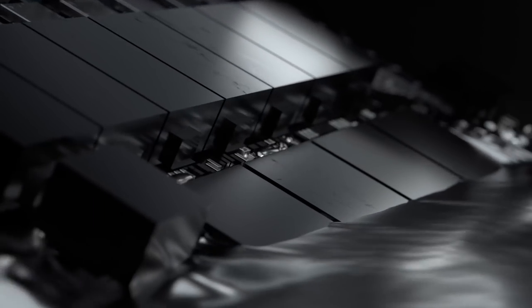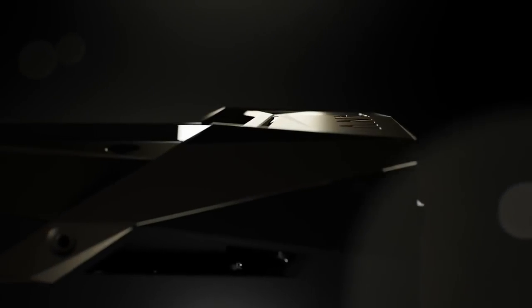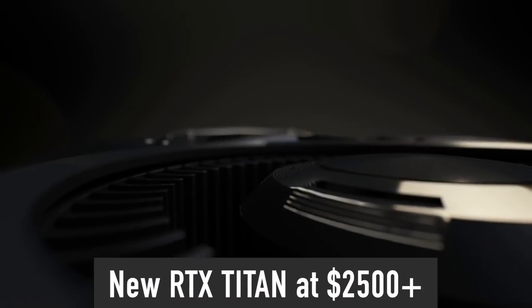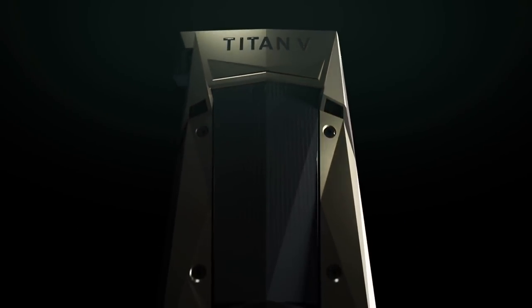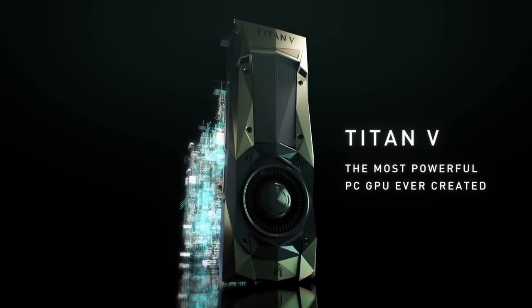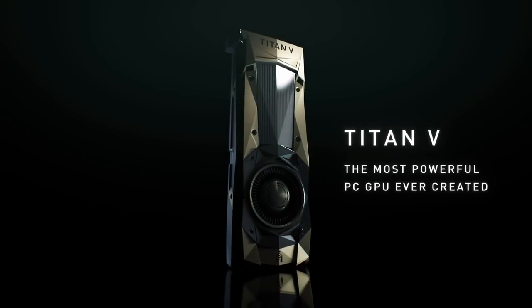This leaves room for an RTX 4090 Ti to be a lot better and actually makes sense to buy. We also cannot rule out a possibility of the new RTX Titan returning at $2,500 or more using the full AD102 GPU. Nvidia will certainly not say no to making higher profit margins from its chips.